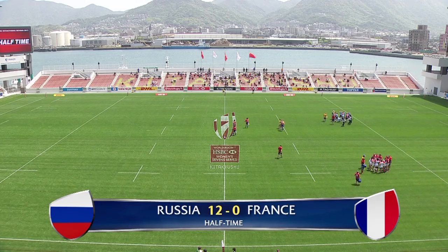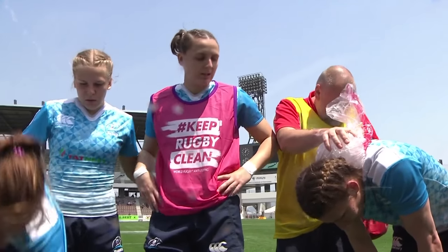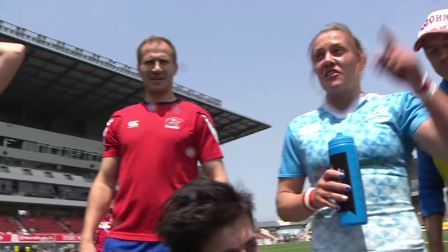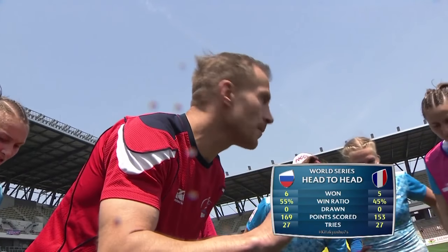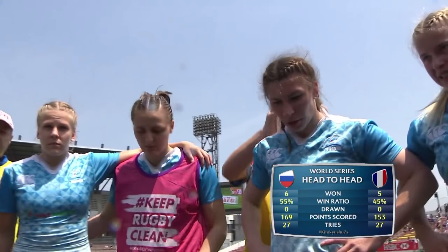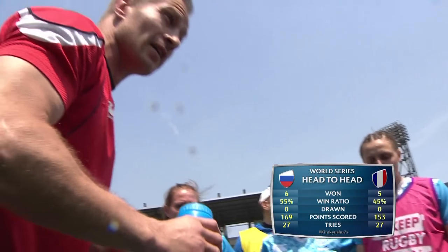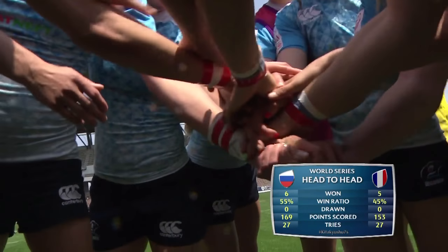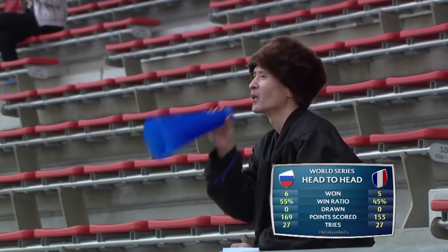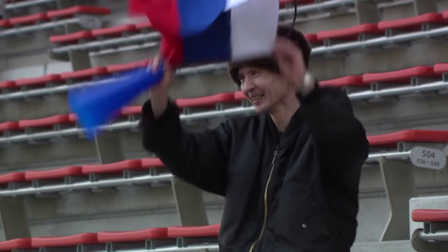At half time, the French huddle up — a strategy discussion. The message is clear: they're also tired, they're also people. You can't do it for a minute or two, then you'll get it. Protect the ball quickly. Let's go! Russia! Back on the pitch, a Russian fan spotted wearing a Russian flag and a fur hat — they're going to get the benefit of the doubt. Russia two tries to the good, France yet to come into this game.